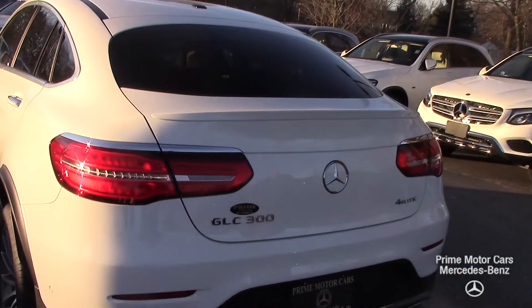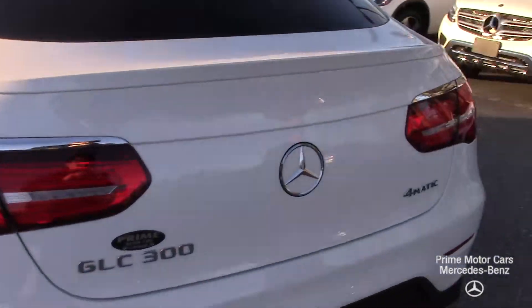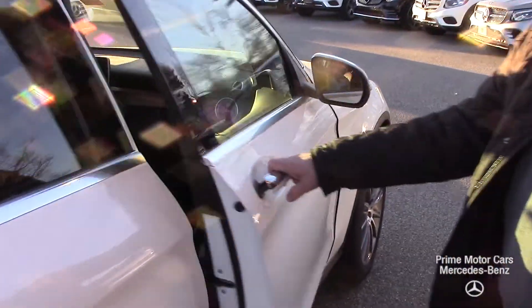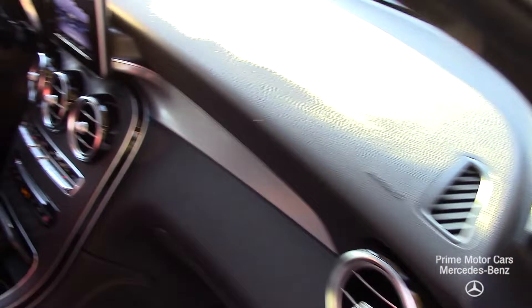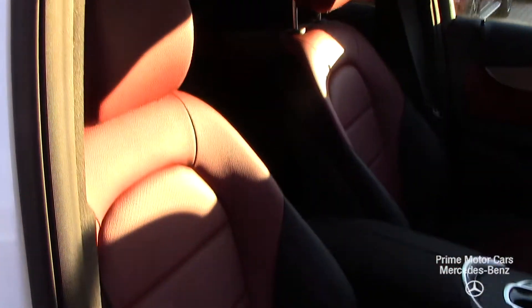The coupe looks fabulous from back here. I love it in white. Let's take a quick look from this side. You've got Sirius satellite radio and nav.